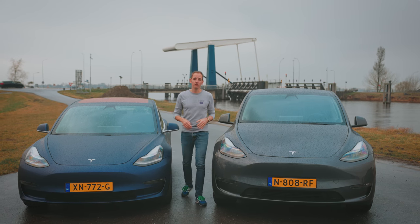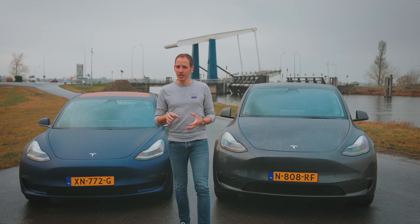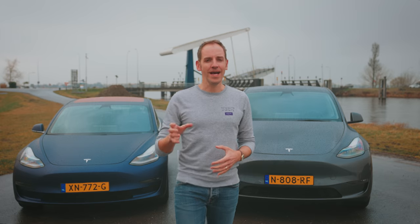I've been driving Tesla cars for nine years, and in that time I've learned a lot about the organization and the cars. In this video we're going to look at the good, the bad, and the ugly, and we're going to see which Tesla is right for you.